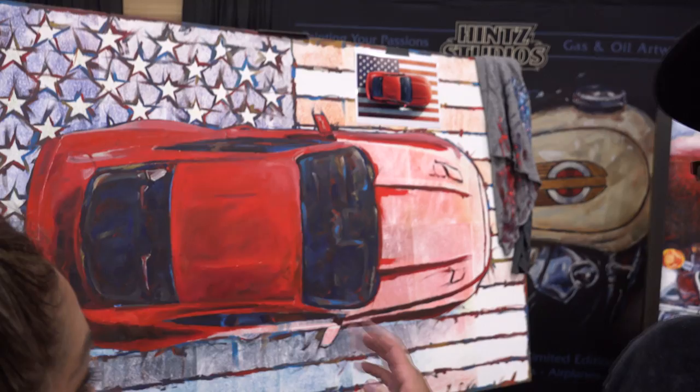Usually it takes a painting about six weeks start to finish, and a drawing is only about a week. So it's a quick turnaround if you need a quick piece of artwork for your man den or dream garage. Did you just start this today? I started this this morning. I'll probably have it finished by tomorrow.